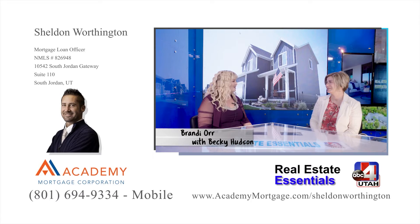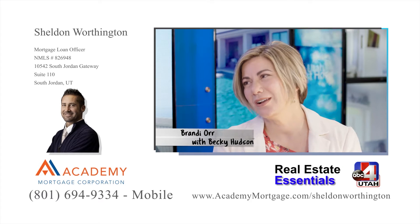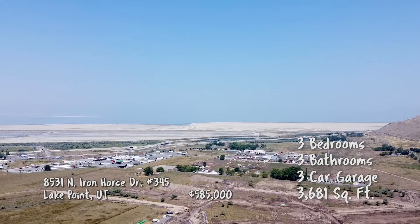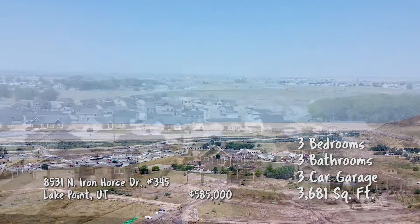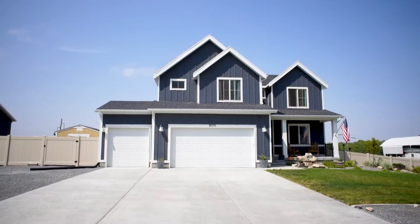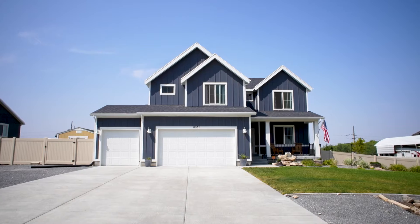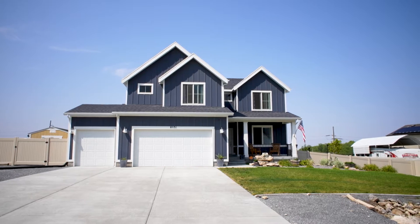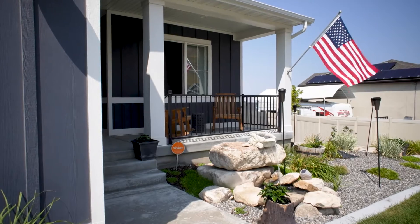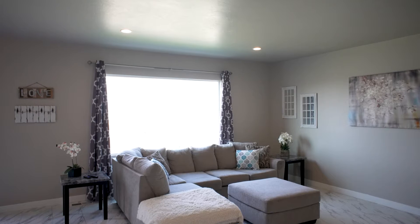Where are we headed to for this one? My very favorite neighborhood, because it's my own. We are headed to the Pastures and Saddleback in Lake Point, Utah. As we head past the Great Salt Lake before we hit Tooele City, you're going to come into Lake Point, and Lake Point really is a hidden treasure. It's such an awesome community. We kind of joke that it's the best small town ever in existence, because you really do have this great small-town feel.